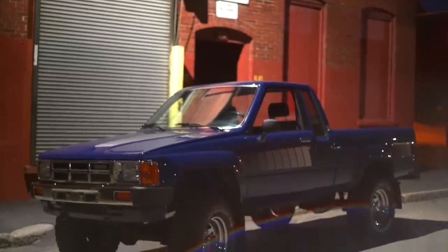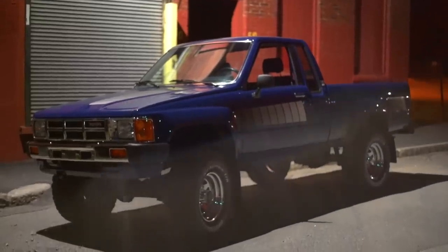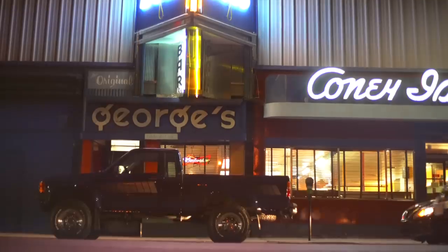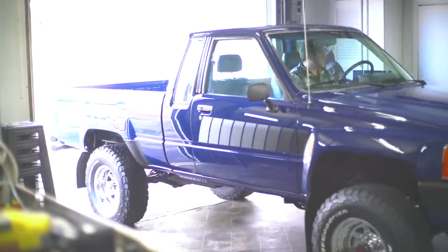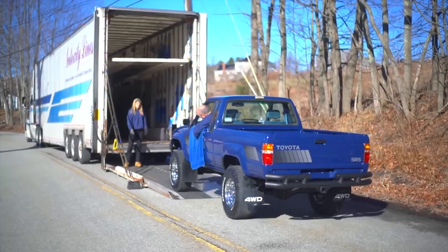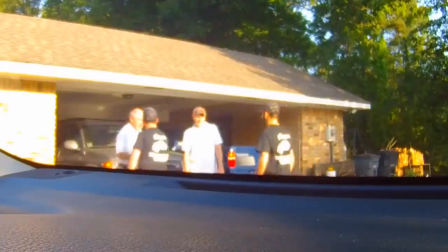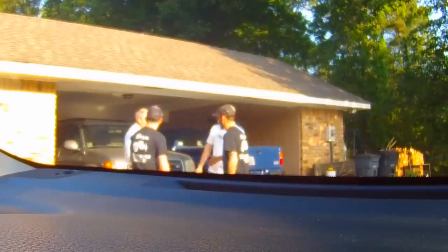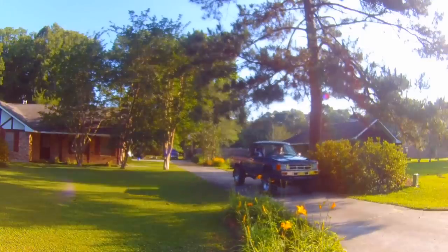A lot of people have these trucks built because they wanted one brand new in high school and couldn't afford it — now they can. They can have one of these restored as an heirloom, a way to relive their youth. The truck was shipped off and delivered to Gerald and Susan in Louisiana. A few weeks later, Greg and Jeremy paid them a surprise visit to go over the restoration with them in person.